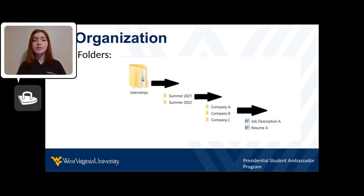Now that the folders are created, put all the documents you used for applying to each company in the corresponding folder. For example, I used Resume A and Job Description A to apply to Company A — those documents should go in Company A's folder.